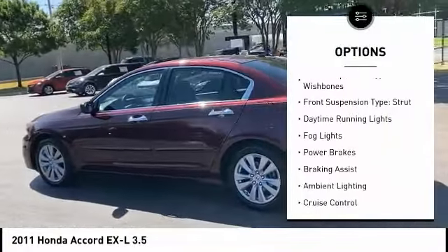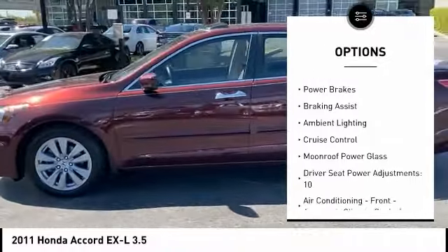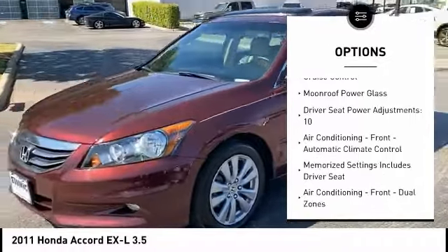Stability control. Front suspension type: double wishbones. Front suspension type: strut. Daytime running lights. Fog lights.